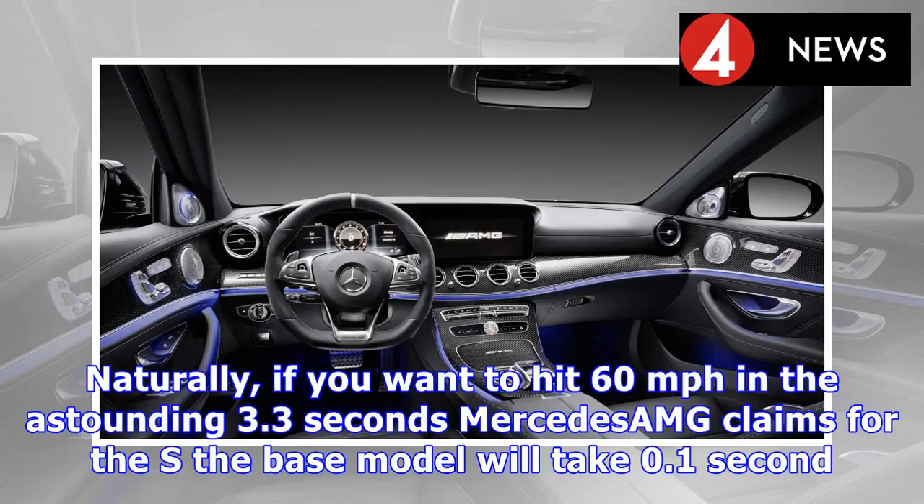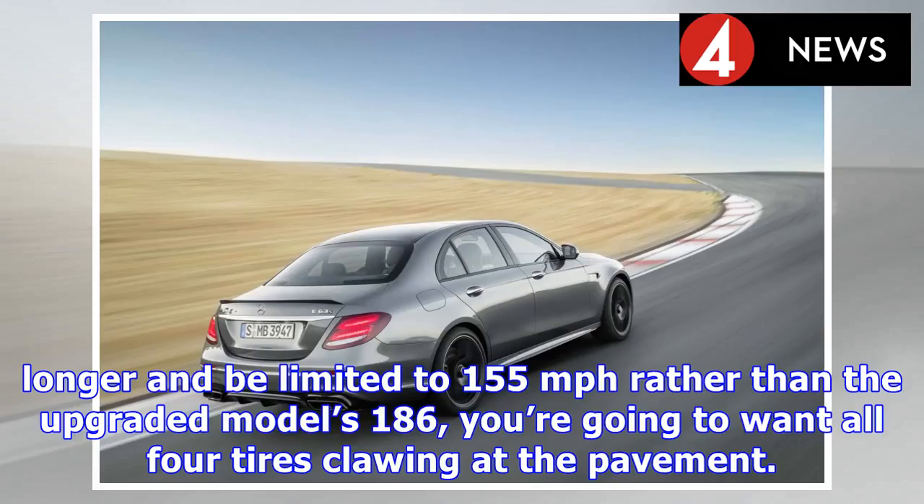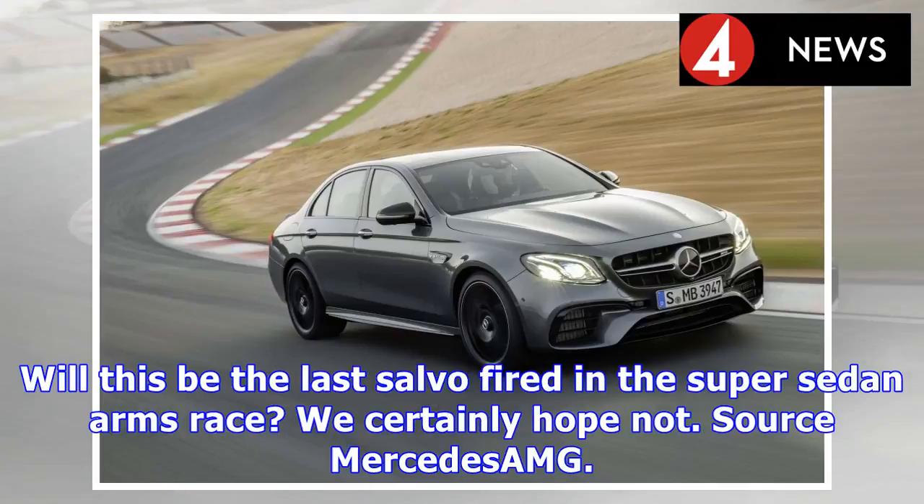Naturally, if you want to hit 60 mph in the astounding 3.3 seconds Mercedes-AMG claims for the S, the base model will take 0.1 second longer and be limited to 155 mph rather than the upgraded model's 186, so you're going to want all four tyres clawing at the pavement. Will this be the last salvo fired in the super-sedan arms race? We certainly hope not.